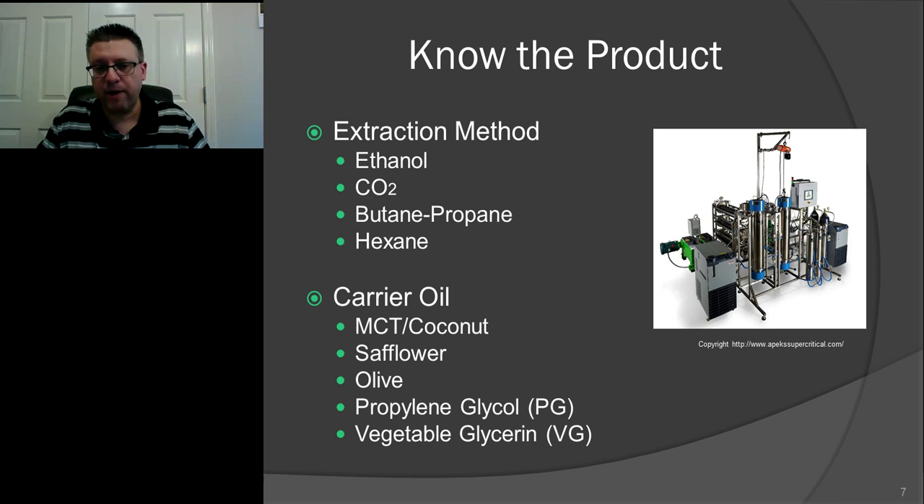Now let's talk about the product — this is where it can get very confusing and tricky for parents and patients because there are so many products on the market. The first thing to break down is the extraction method. We could honestly do a two-hour presentation just on extraction methods, but I'll keep it very simple. Ethanol extraction is by far the most common, cheapest, and easiest one to do. It's the one that people can do in legal states — even in your kitchen. You can watch a short YouTube video and figure it out.